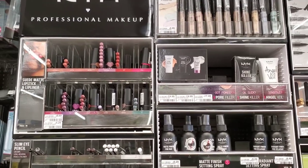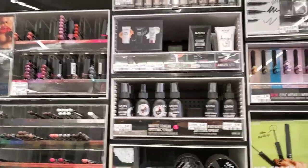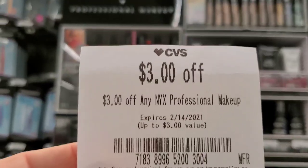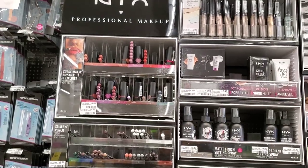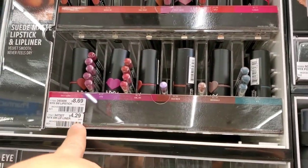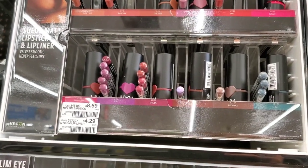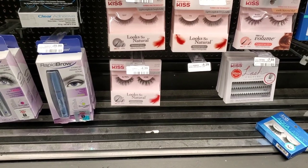NYX this week is basically buy two and get a six dollar extra buck. I'm going to get two of these — everybody should be getting this. There's a three off one CRT that printed, so I'm going to get the cheapest ones at $4.29 each. That'll be $8.60 minus $3 is $5.60, and then we get $6 back.